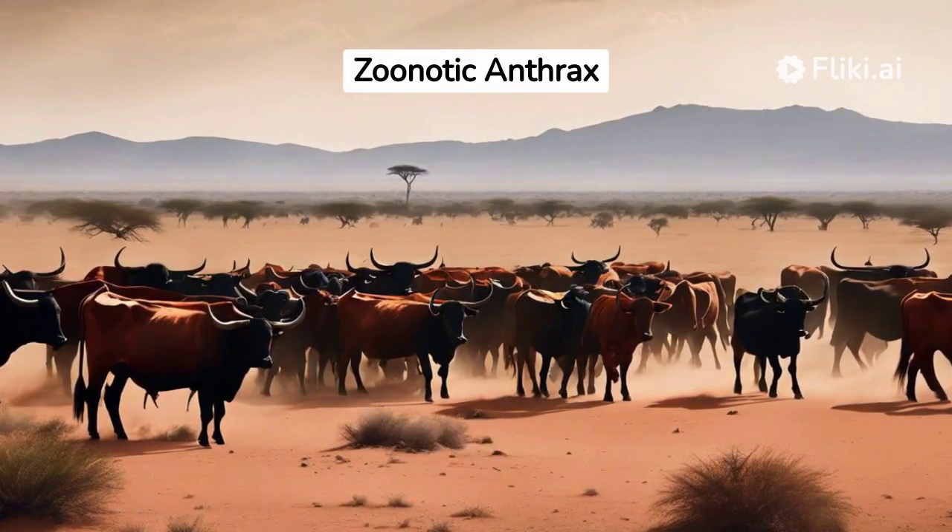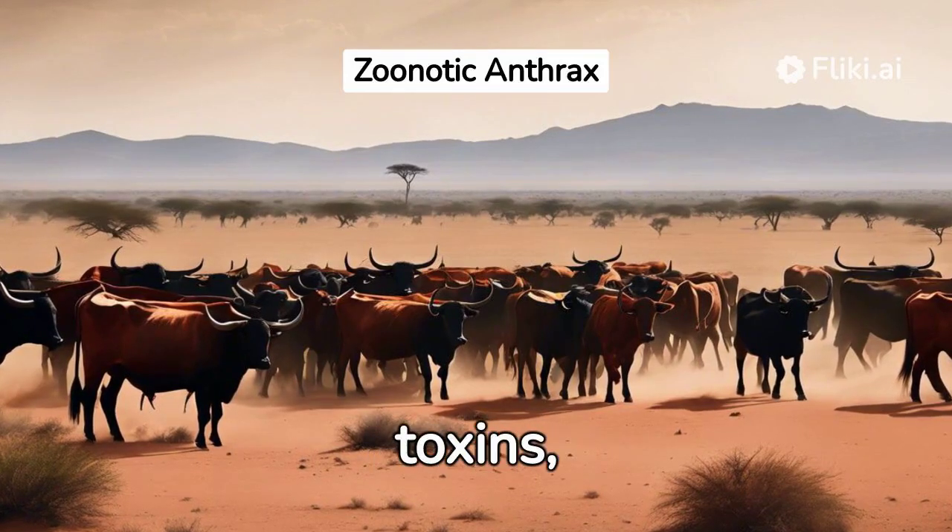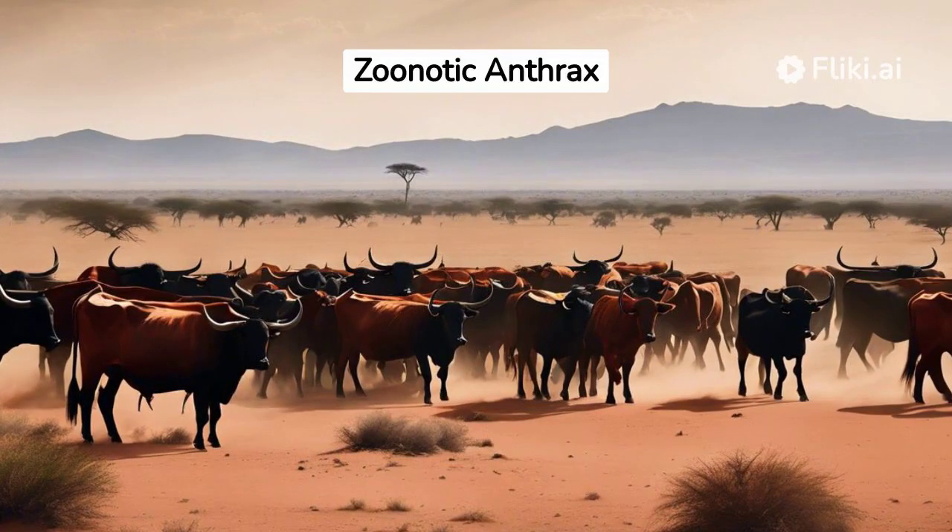Inside the body, the spores can activate, multiply, and produce toxins, then cause severe illness. The onset and symptoms of anthrax vary based on the type of infection.